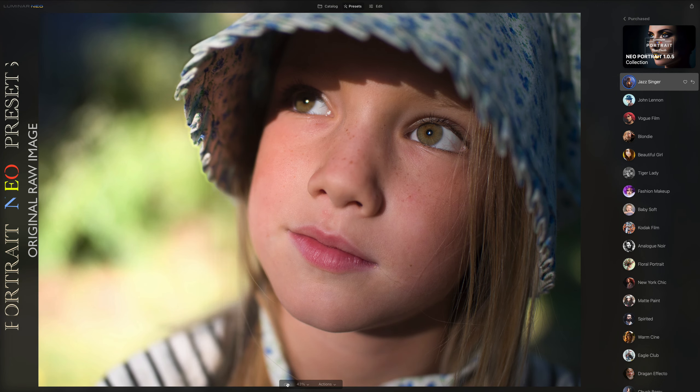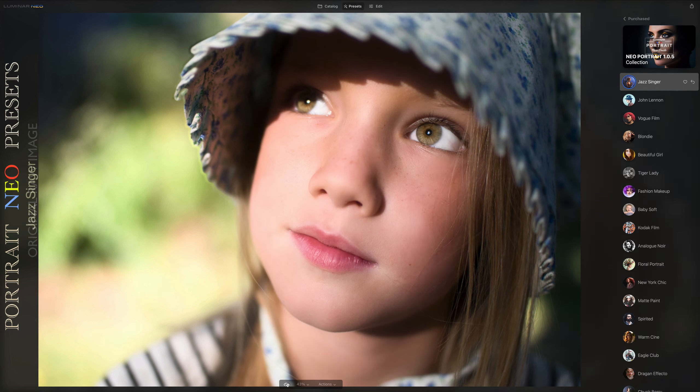You deserve to tell your story the way you envisioned, so do not let clutter stand in the way of a good shot.